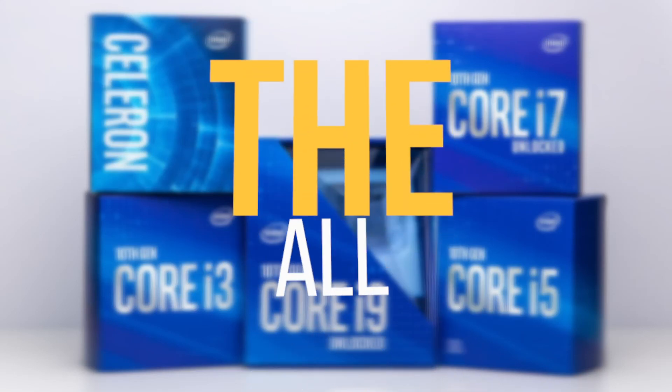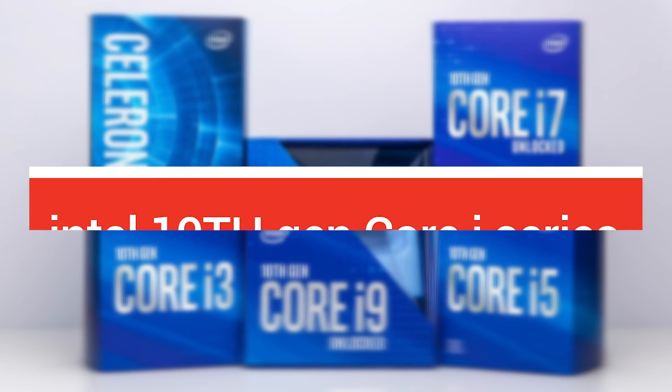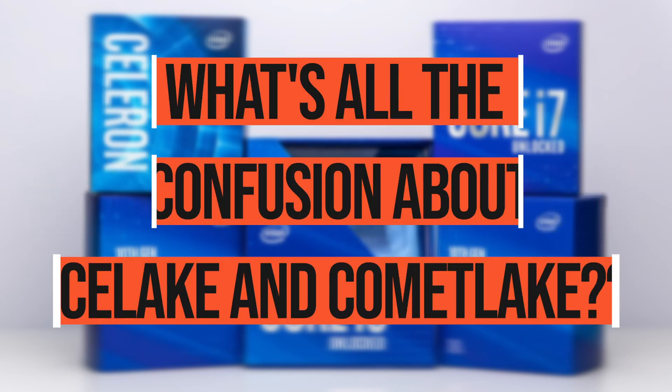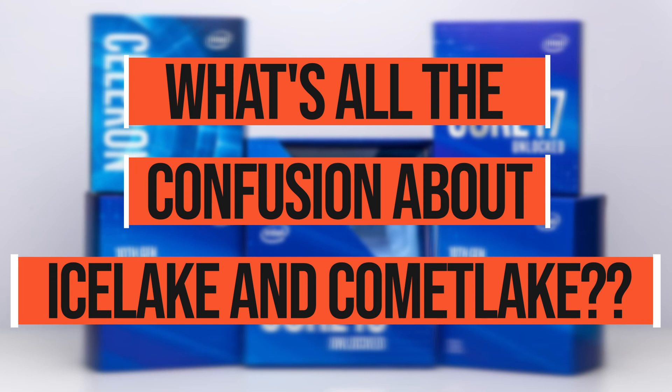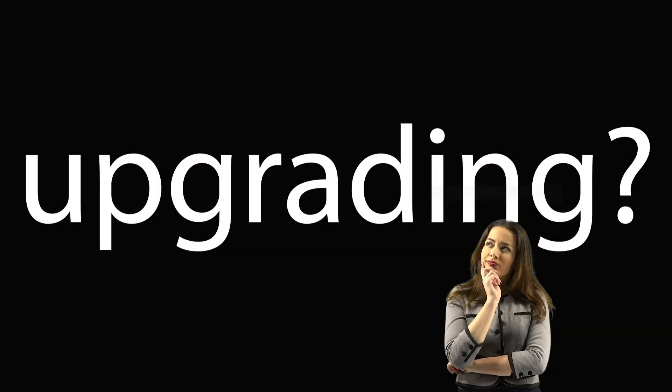Hello everyone! Intel has just launched its full series of 10th gen processors. You might have heard about the confusion between the Ice Lake and Comet Lake processors and might have wondered what the hell is Intel doing. Is it worth upgrading to the 10th gen right now? Watch this video and I will help you decide.